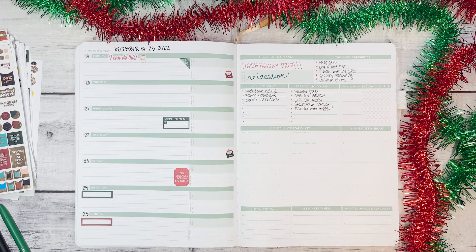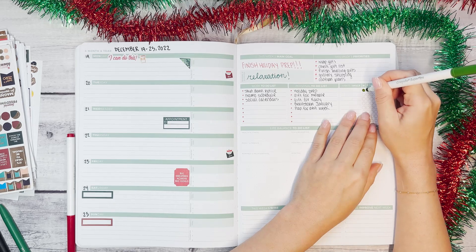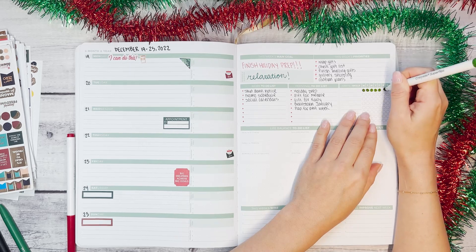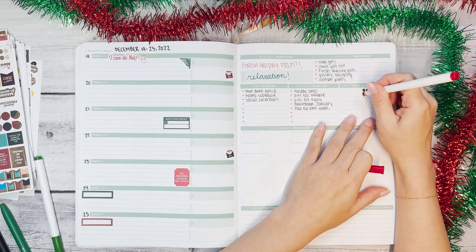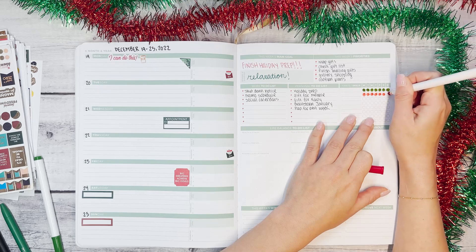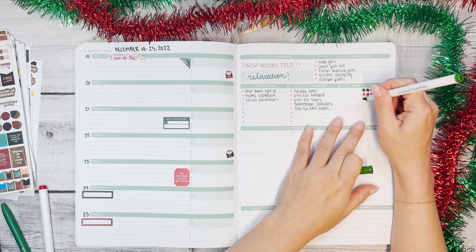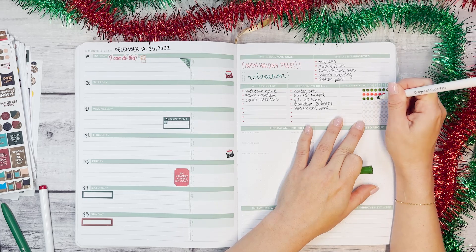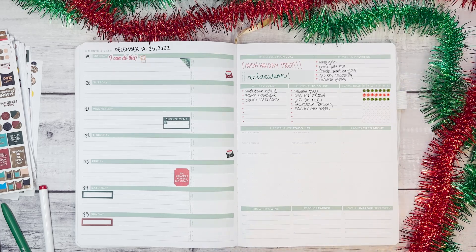We're going to color in some habit tracking bubbles. Part of making this week easier is tracking fewer habits than usual. When there's a lot going on, we have to adjust our plans — planning is about planning for what's actually happening. During a crazy week because of the holidays, or a vacation, regular daily plans need to be adjusted. I love tracking reading — 30 minutes to an hour a day — but it's not always possible and I have to be able to let go of that.